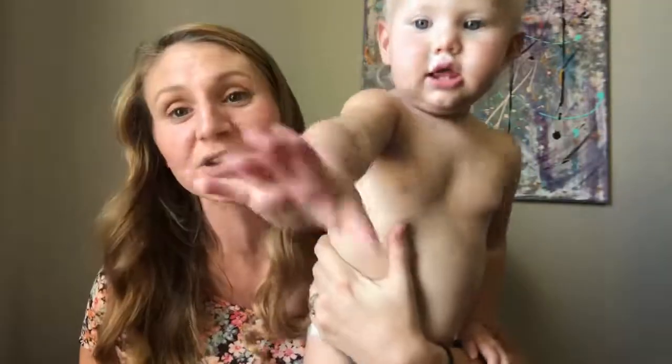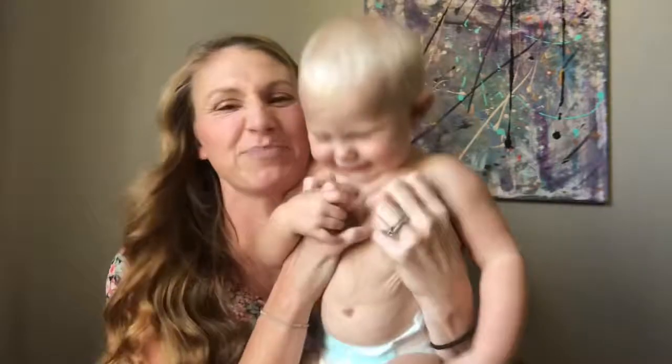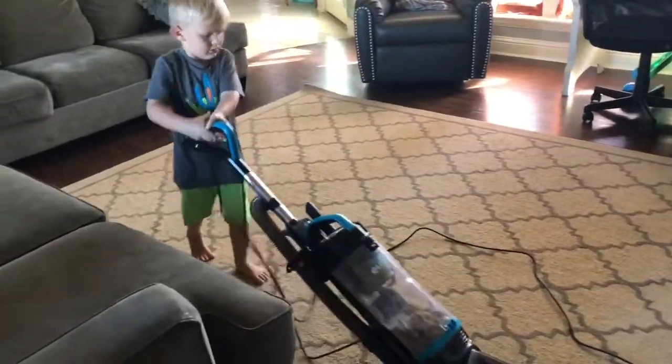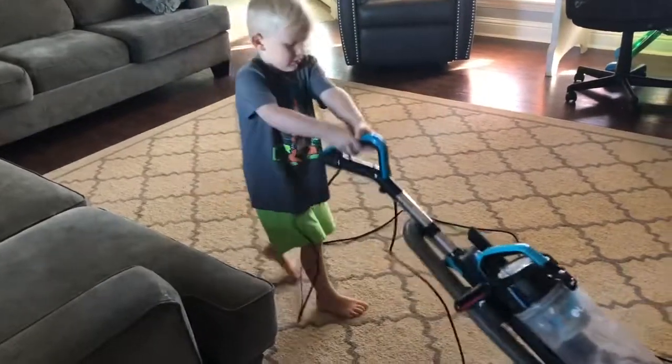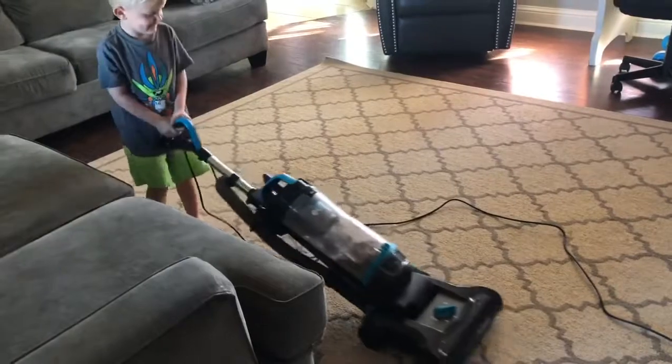That is my five — slash six with my bonus tip — for how to get your preschooler to do their chores without any complaints and how to do it effectively. I hope you enjoyed this. Have a blessed day! Please don't forget to like this video, comment down below, subscribe, and hit that bell so you can get my latest videos. Thanks!